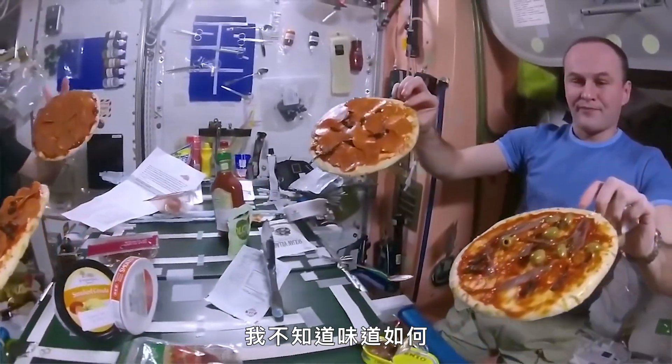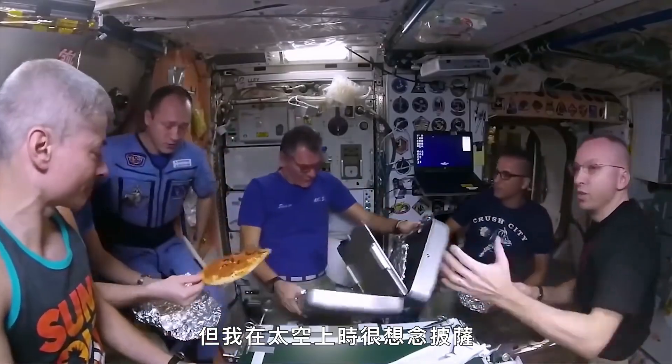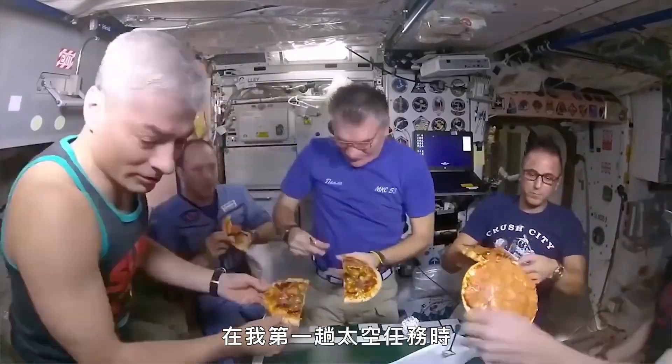There was pizza flown recently on the space station. I don't know what it tasted like — I'm very skeptical. I missed pizza in space. On my first spaceflight mission, I ordered pizza from space from a pizzeria near Kennedy Space Center. I emailed them, told them what we wanted, our landing time, and asked for delivery to our hotel. That's how much I miss pizza.